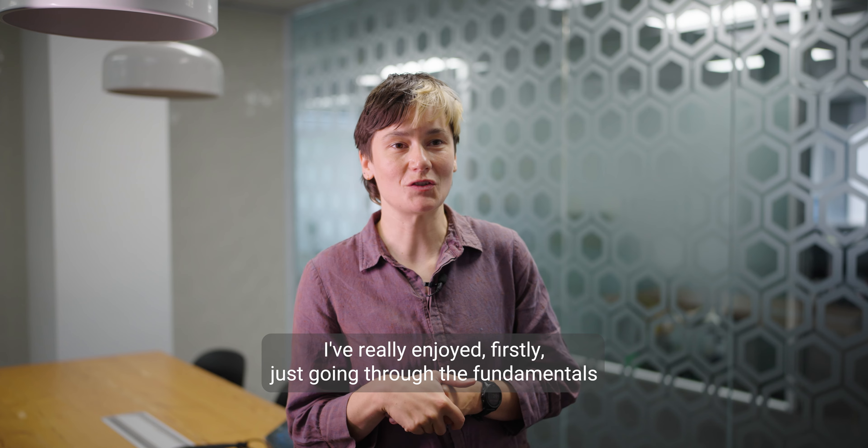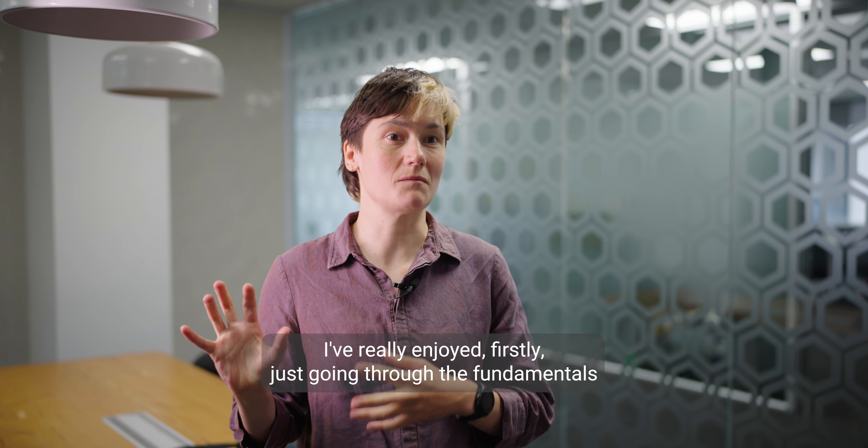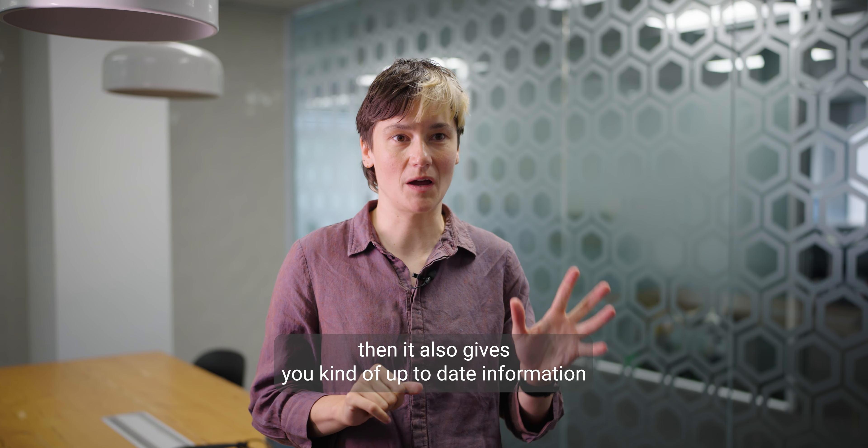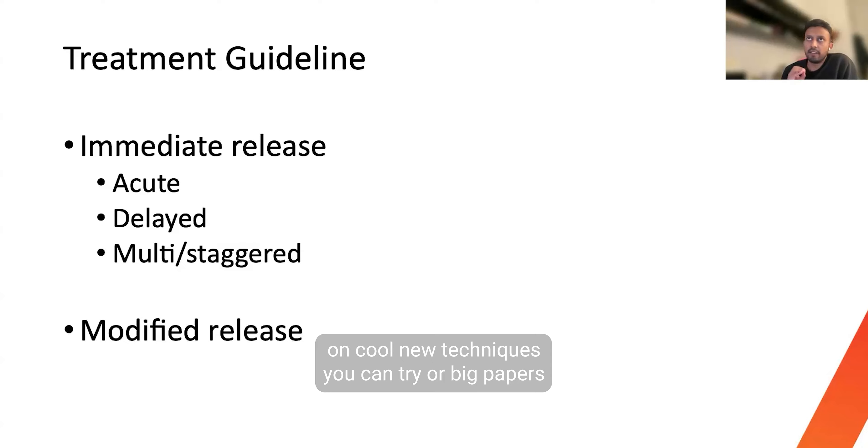I've really enjoyed, firstly, just going through the fundamentals and making sure that you're ticking off the important things, and then it also gives you kind of up-to-date information on cool new techniques